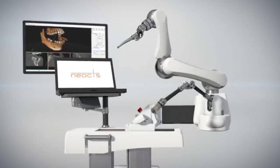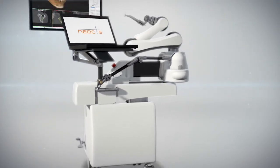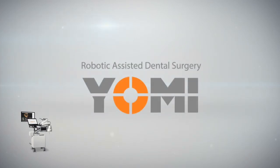Through seamless integration into the surgeon's operating environment, Yomi achieves a truly digital dental workflow. Yomi — accurate guidance through robotic assistance.